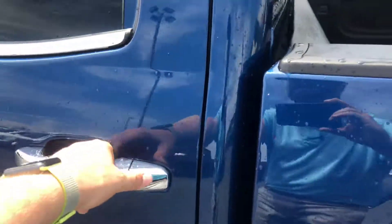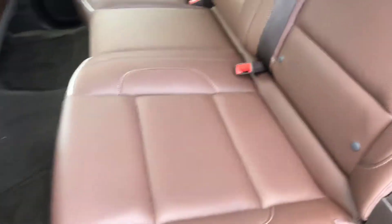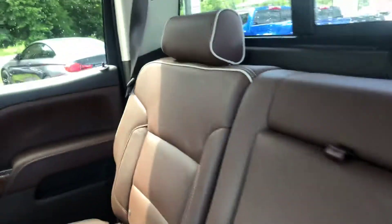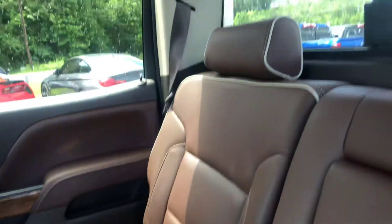Go ahead and hop into the back and show you a good look at this leather interior. Now this is the High Country interior — it's a little bit darker than the Coco Dune, but it's a great looking interior.